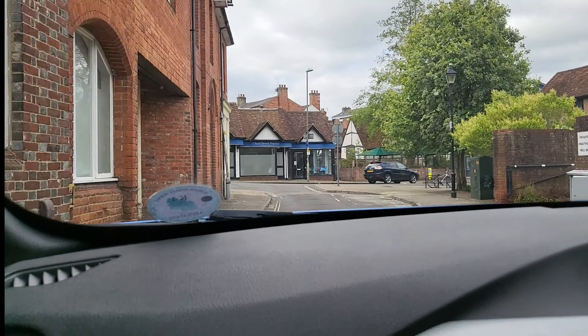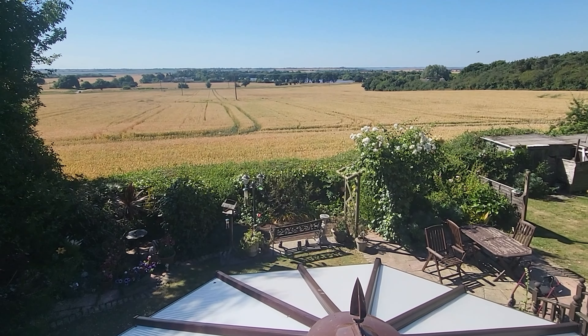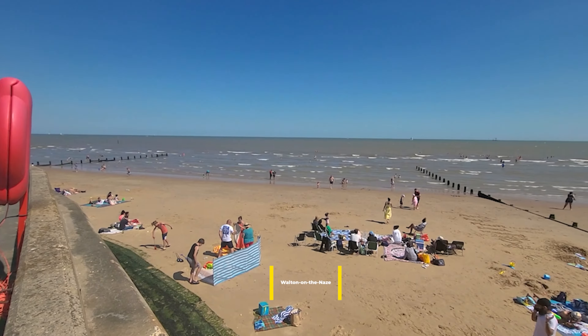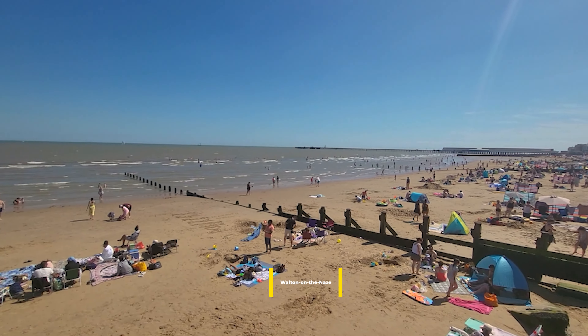We're leaving Winchester now and heading to the east coast of England — Essex. After spending some time with Phil's nan and the rest of his family, the next day we decided to take advantage of the heatwave to enjoy the English seaside at one of the famous seaside resorts, Walton-on-the-Naze.